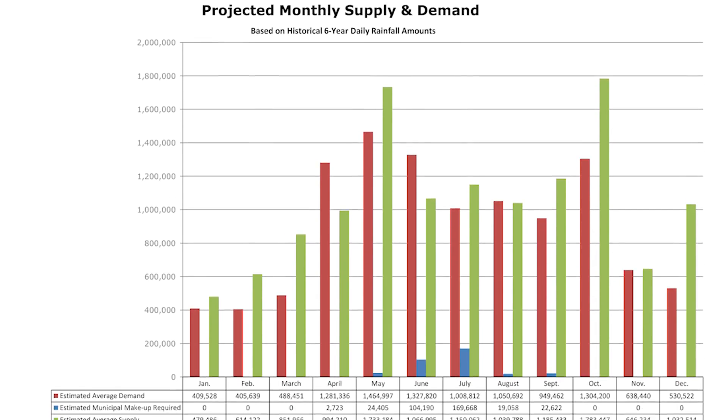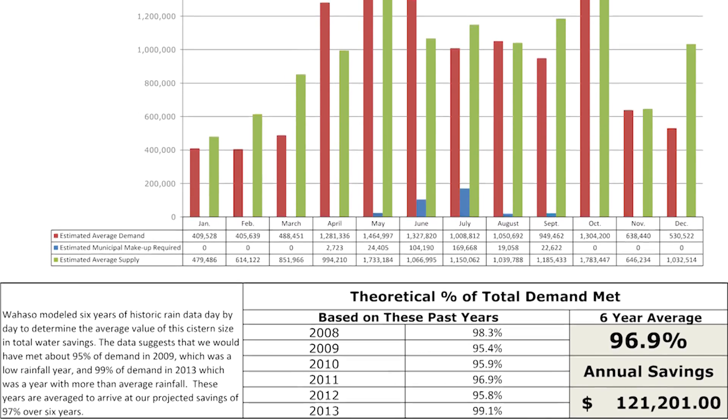Harvesting and reusing water in commercial buildings can make a significant contribution to sustaining our fresh water supply, with a typical project saving one to three million gallons of drinking water per year while reducing utility costs.